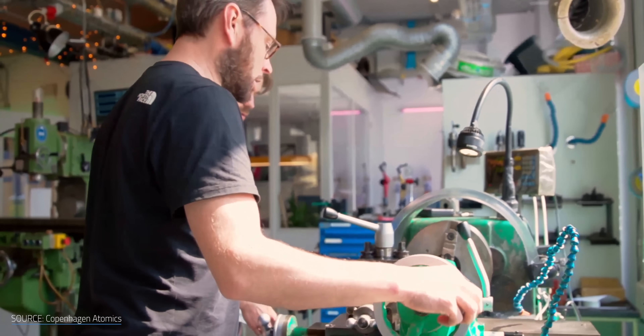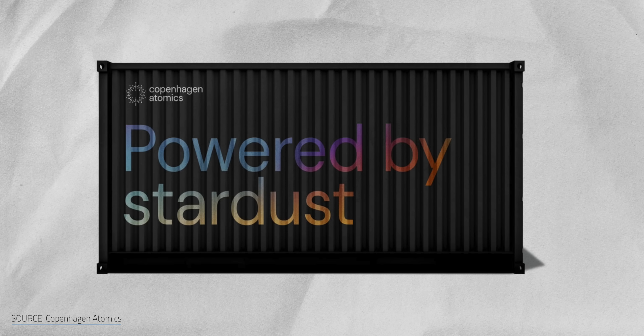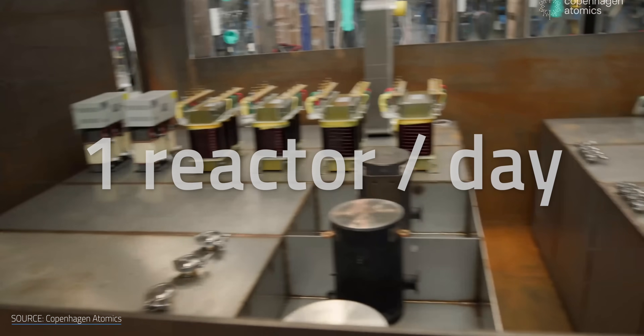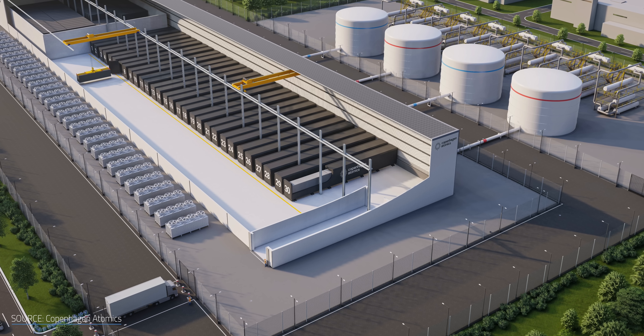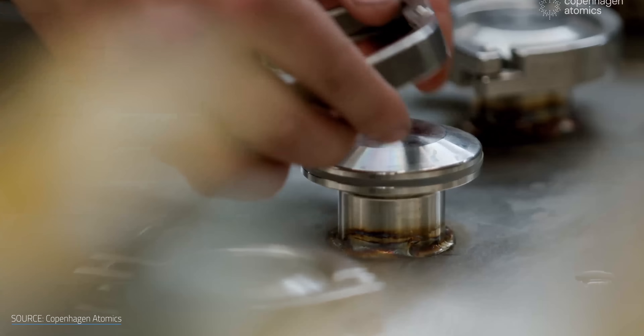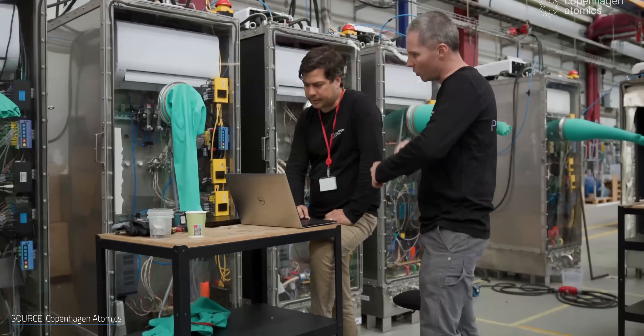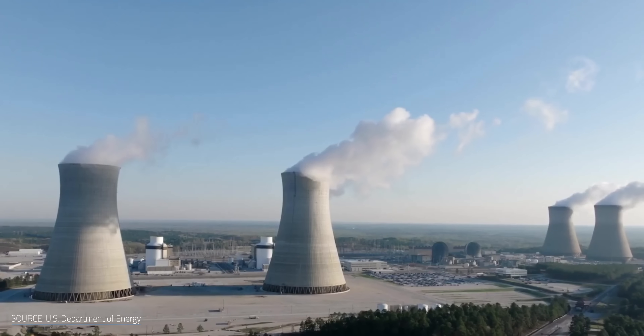They're one of the handful of companies answering the call for cheaper nuclear power with small modular reactors. Copenhagen Atomics' reactor is designed to fit inside a standard 40-foot shipping-sized container. By modular, they aim to mass-produce one reactor per day on an assembly line, then truck as many as needed to a plant site to hit the desired power output. Shrinking nuclear reactors like this could make them cheaper to build and easier to scale, delivering reactors at a predictable cost instead of the massive overruns that have plagued large, custom-built nuclear power plants.